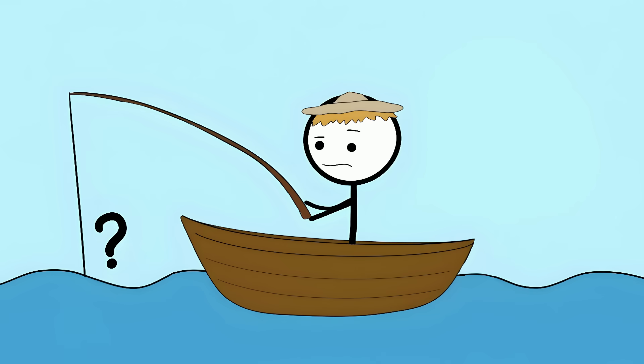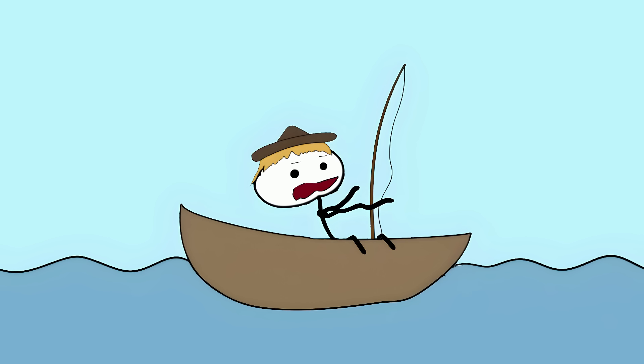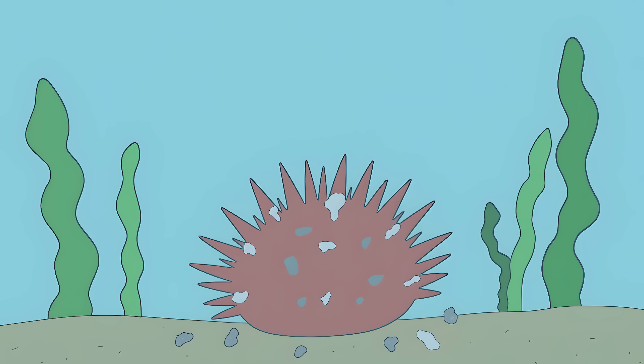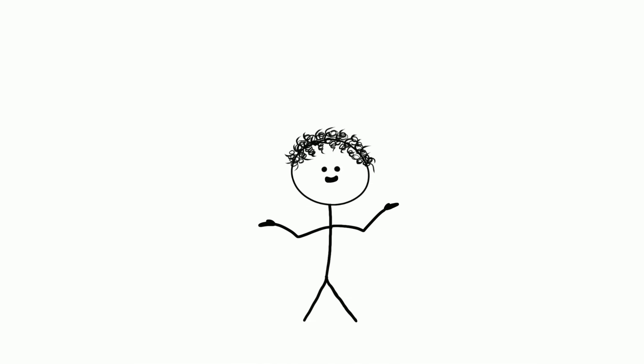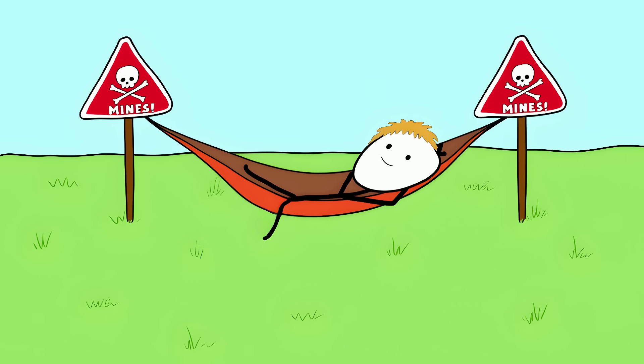A fisherman once barely brushed against one, and within seconds he felt like his heart was being squeezed in a vice. His muscles started to freeze up, he could barely breathe, and his whole body went numb — it's like getting tased by a flower, except the flower chose violence. These urchins collect bits of shells, rocks, and seaweed to cover themselves, possibly for sun protection. Amazingly, tiny striped crabs actually live on these things, somehow dodging all those venomous claws — like setting up a hammock in a minefield.